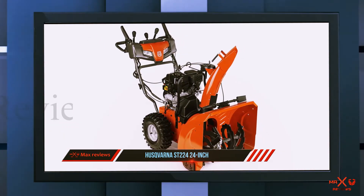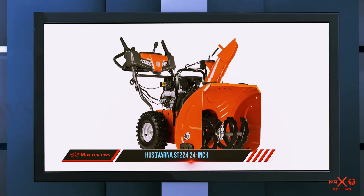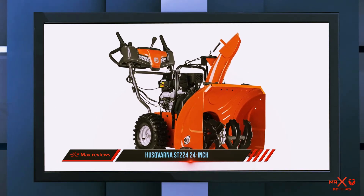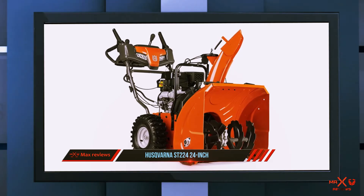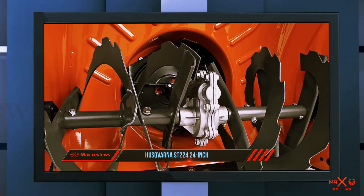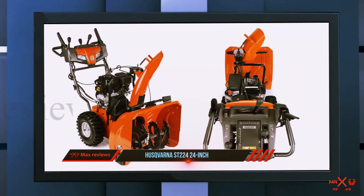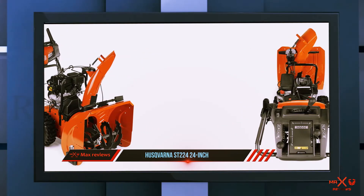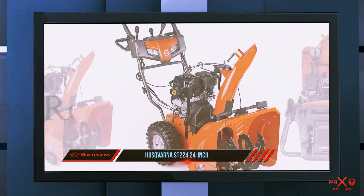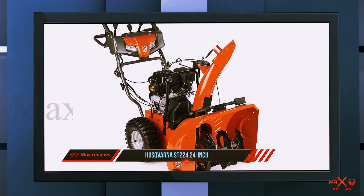The Husqvarna ST224 snowblower has a 24-inch clearing path that will make quick work of any driveway, walkway, or patio deck blocked with snow. You'll be able to spend minimal time maintaining the perimeter of your home. The Husqvarna ST224 gas snowblower is powered by a 208cc Husqvarna engine that is more than capable of putting out enough power to keep working steadily throughout the winter.